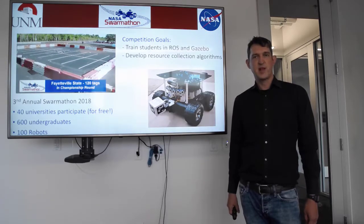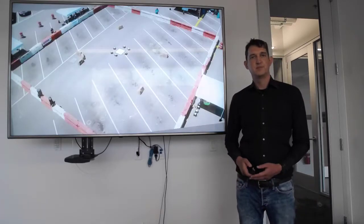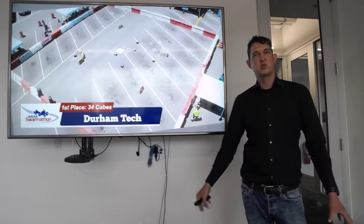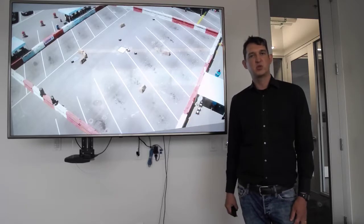We've run a competition for the last three years to test the best ideas from universities around the country in how to run these robots. Here are robots running and a team of six out at Kennedy Space Center, where they have to gather resources in the environment and bring them back to a central location. They work as a team, communicating information about where the resources are.